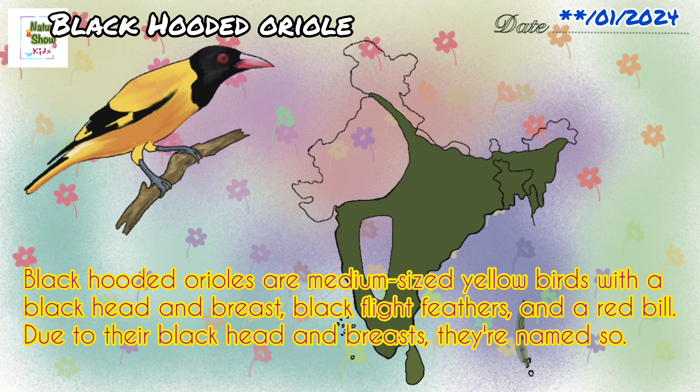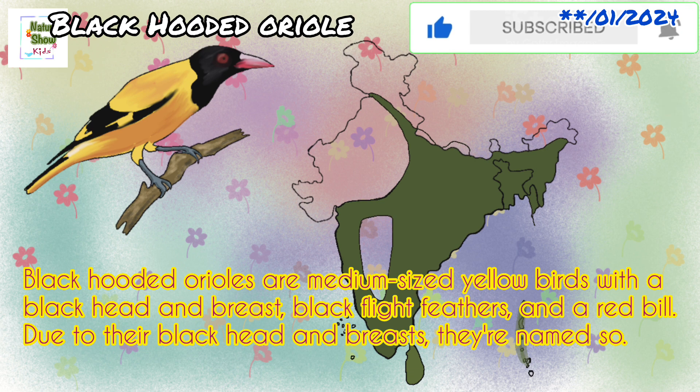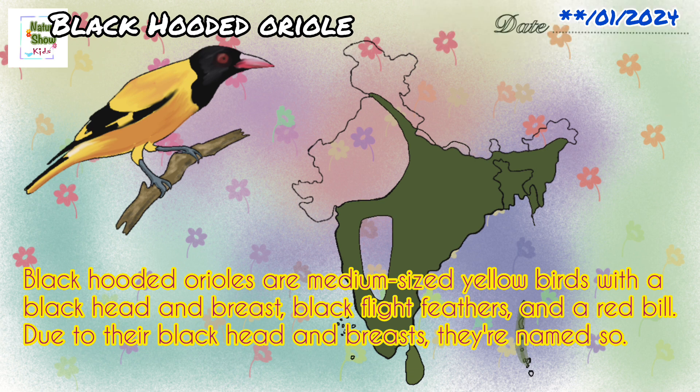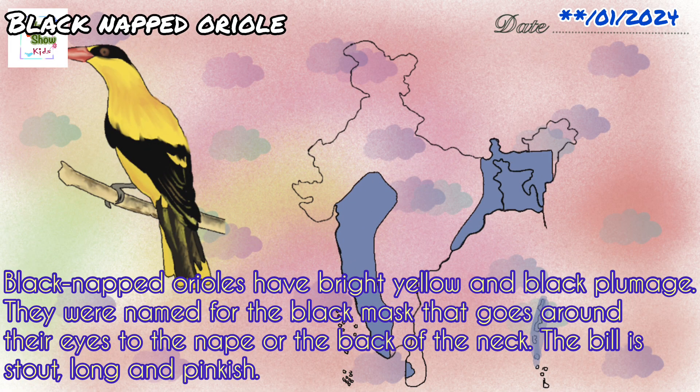Black hooded oriels are medium-sized yellow birds with a black head and breast, black flight feathers, and a red bill. Due to their black head and breast, they are named so. They are found in few parts of North India, most of East-Northeast India, parts of Central-Western India, and Southern India.